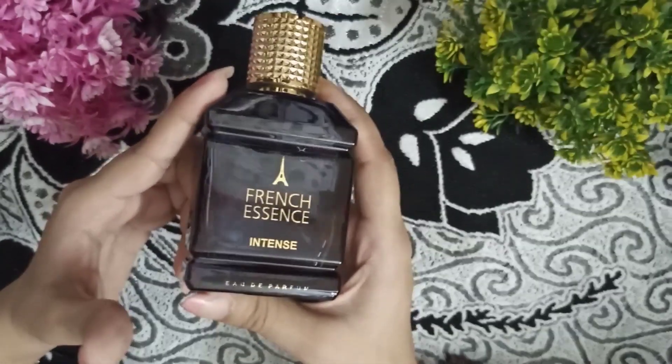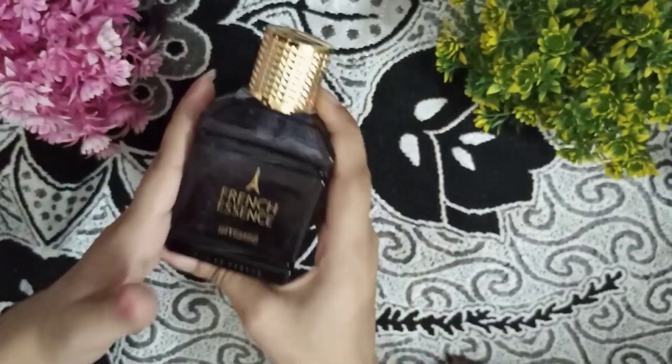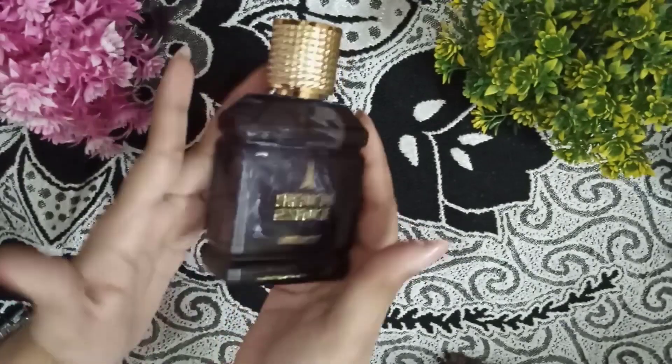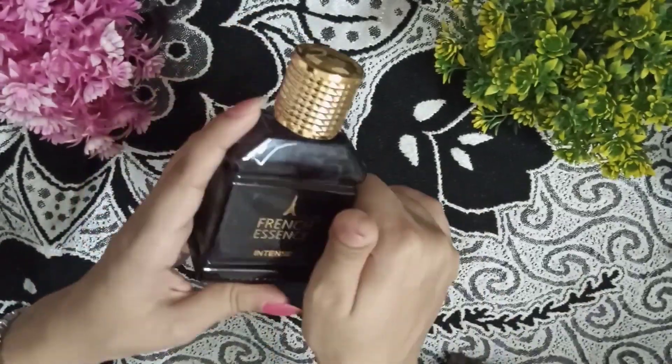How do you feel about this perfume and review? Please comment in the section below. If you want any other product reviewed, that's all for today. We'll see you in the next video. Bye bye. Jai Hind, Jai Bharat.